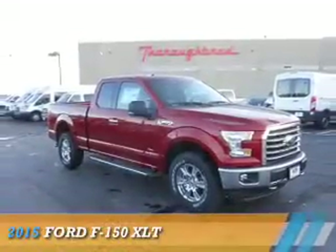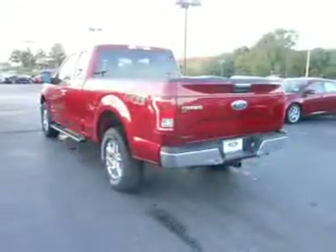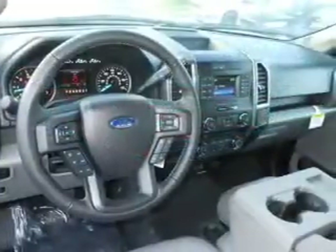Presenting the 2015 Ford F-150. It's powered by four-wheel drive, a six-cylinder engine, and a six-speed automatic transmission.